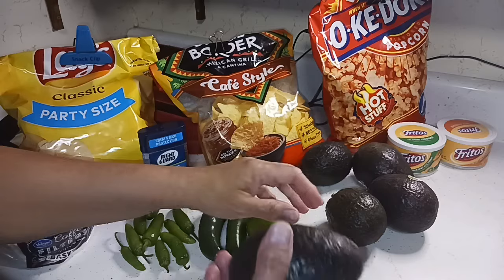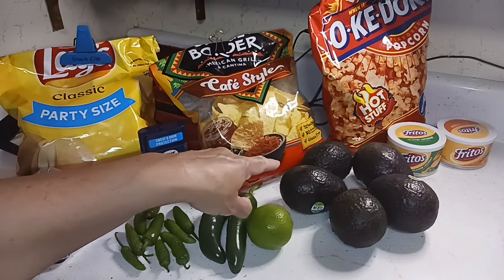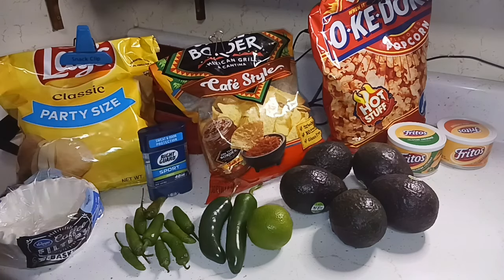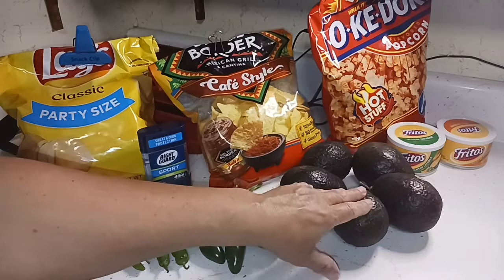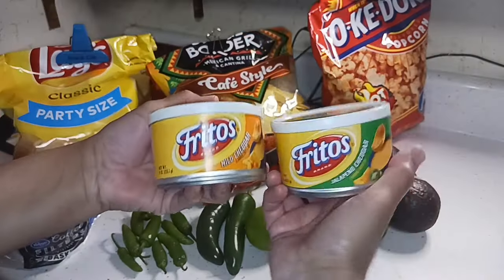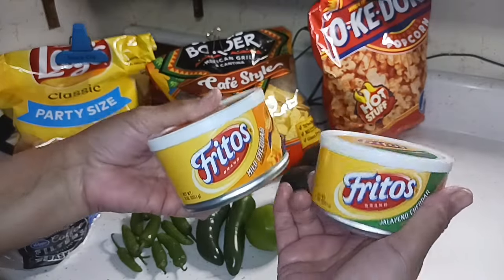We got five avocados over here. Normally I don't get that many, but I felt like some avocados — I might even make myself some guacamole tonight and munch on that. We've also got some nacho cheese dip: jalapeño for Glenn and mild for me, just for those times you want some nachos.